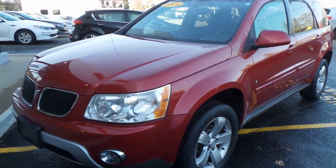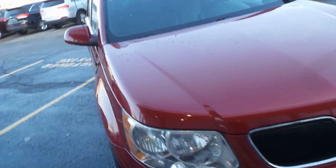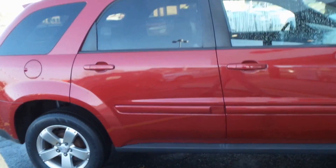Ladies and gentlemen, we have a 2006 Pontiac Torrent here — very nice red color, super clean as well, with lots of room on the interior.